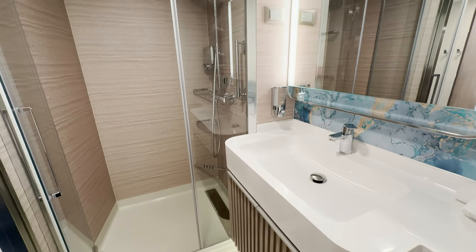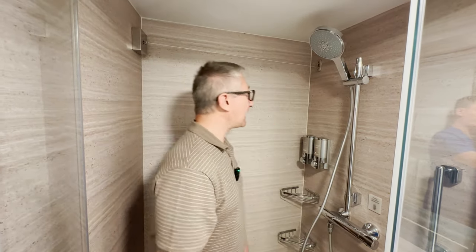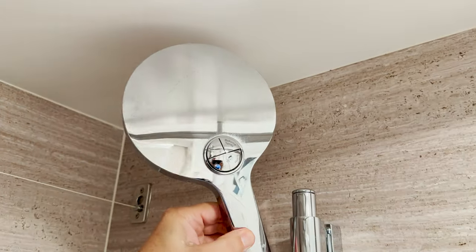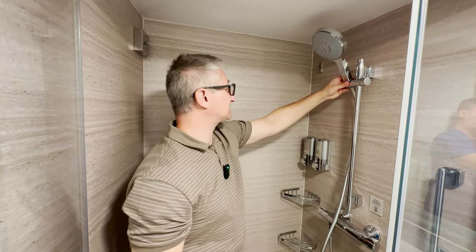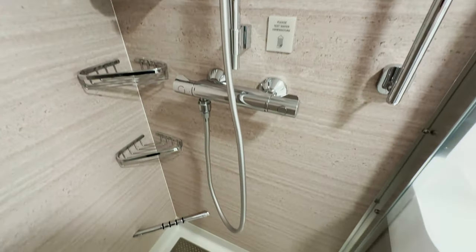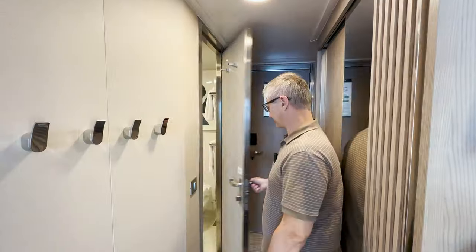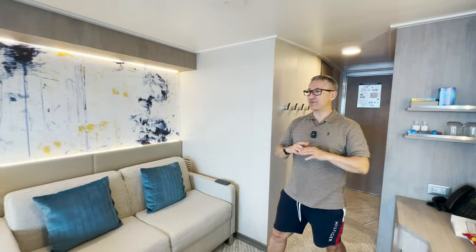Let me show you the shower. First of all — glass door, so bonus points there, no shower curtain. It's really big in here with plenty of space. I really like the showerhead; it's multifunction with four buttons for different styles of jets on the back. Nice products too — body wash, shampoo, and conditioner. It's great — very clean, perfect. The only thing the bathroom is missing is a nightlight; if it had one it would have been perfect.